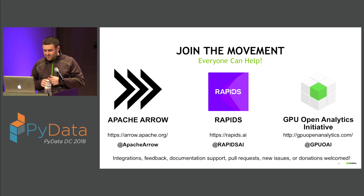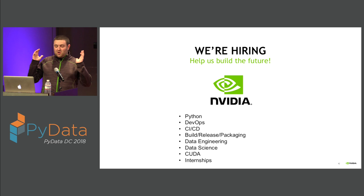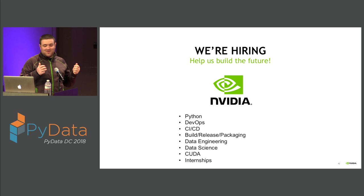Join the movement — everyone can help. RAPIDS is open source, built on top of the Apache Arrow project. A lot of this work originally started in the GPU Open Analytics Initiative, and as the work has matured it's moved into the RAPIDS project, all built around accelerating the open source data science ecosystem. Everything from feedback, documentation, and pull requests helps. Additionally, we're hiring at NVIDIA — across Python, DevOps, CI/CD, build and release packaging, data engineering, data science, and CUDA development. We have summer internships as well. If you want to help build the future of RAPIDS and the GPU-accelerated data science ecosystem, please come talk to me.